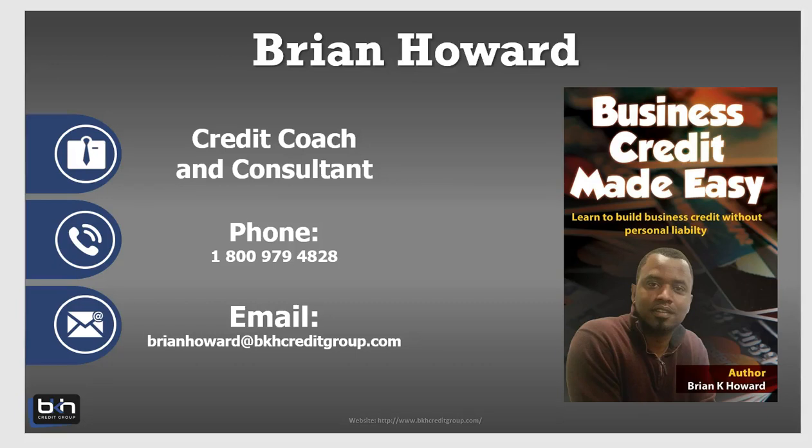All right, how you doing guys? Here's Brian Howard with BKH Credit Group and BKHCreditGroup.com. In this quick video, I'm going to show you what I believe is the fastest way to start a business credit profile.